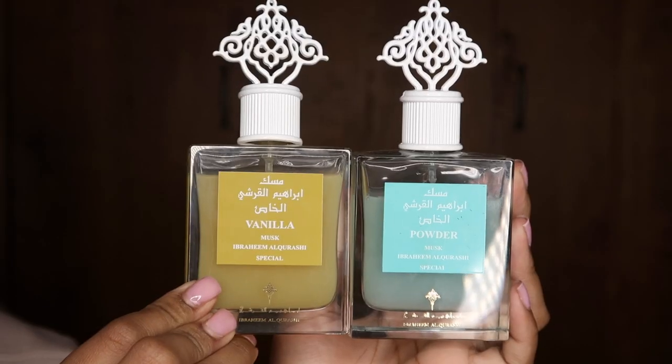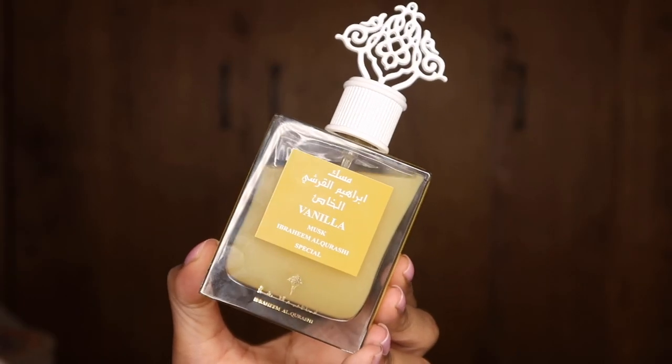The first brand is Ibrahim Al-Khorashi, a Saudi brand. They had a 50% off discount, which was incredible — our mouths dropped when we saw it. They had this product called Powder Musk; it's basically a body spray you use when you come out of the shower. It sticks onto your skin and when you sweat, that's literally what you smell like. It's exclusive to Ibrahim Al-Khorashi — a unique product for them.